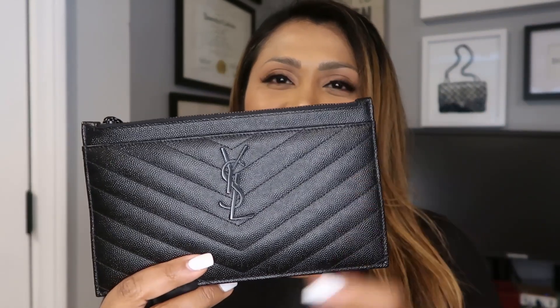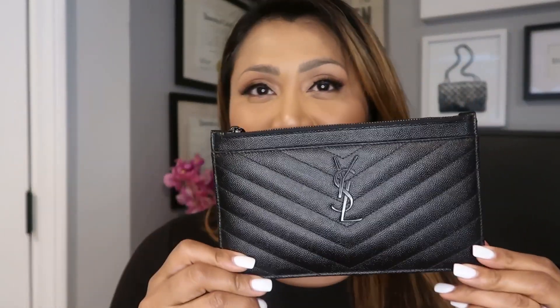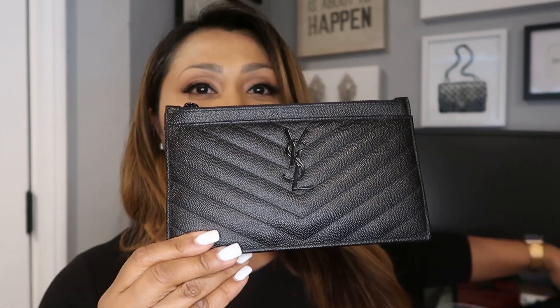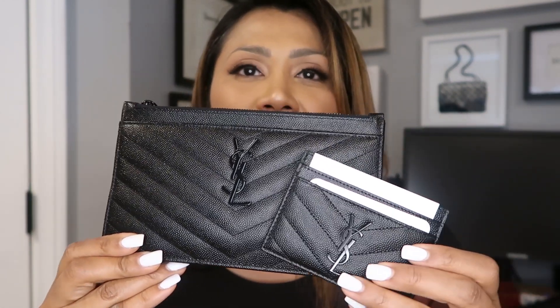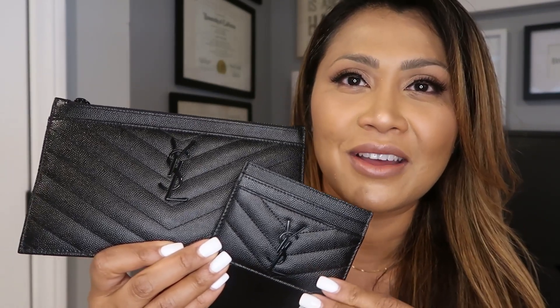Here it is — the YSL Pouch Monogram in the grain leather, I believe. Wow, it is so nice, guys. I am so grateful. This is so beautiful. And you can compare it to the wallet — look at that. Isn't that such a gorgeous duo. I love it.